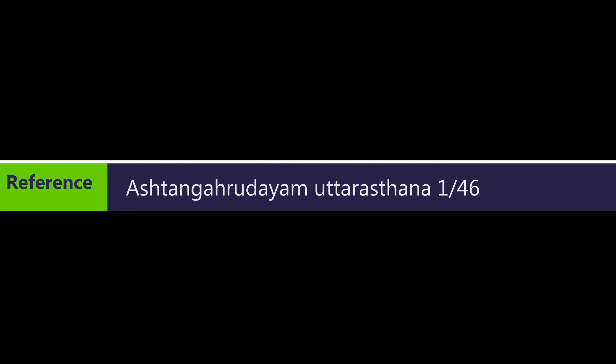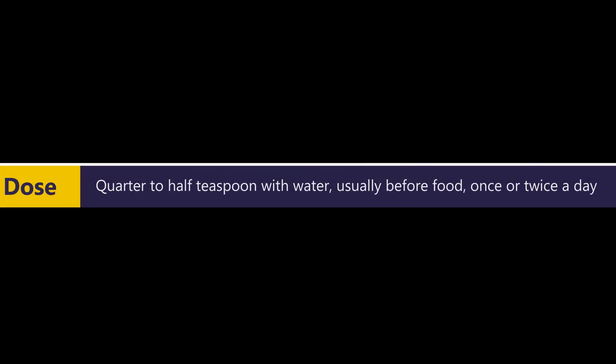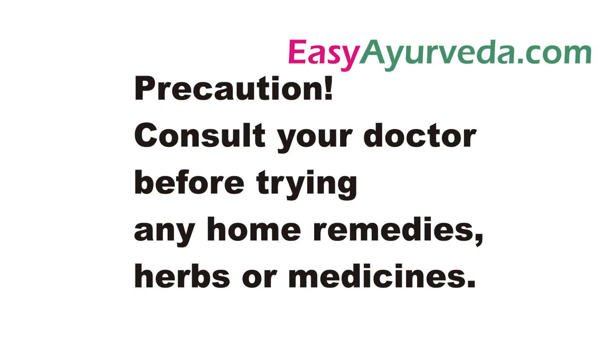Its reference is taken from Ashtanga Hridaya Uttarasthana. The dose and timing of the medicine depend on the decision of the prescribing doctor. Usually this medicine is prescribed in the dose of quarter to half teaspoon with water, before food, once or twice a day.